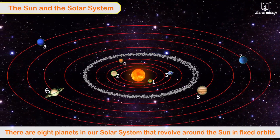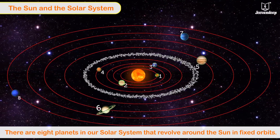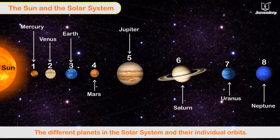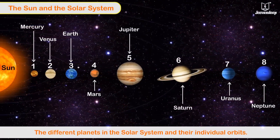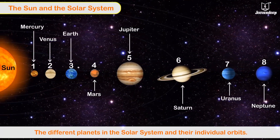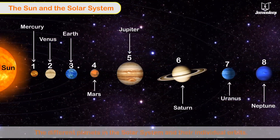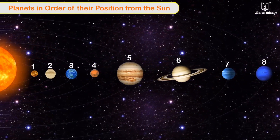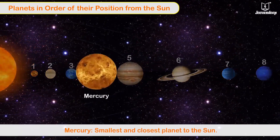Planets are heavenly bodies that travel around the Sun on fixed paths called orbits. There are eight planets in our solar system that revolve around the Sun in fixed orbits. Observe this picture to see the different planets in the solar system and their individual orbits.